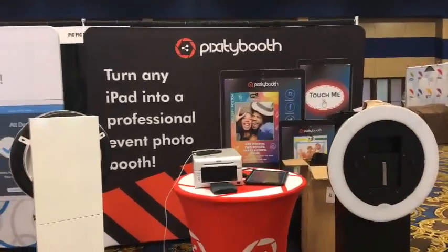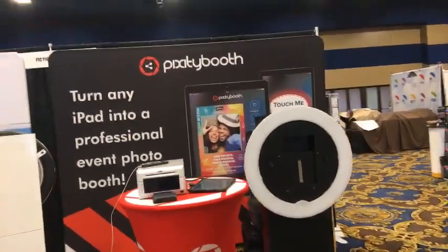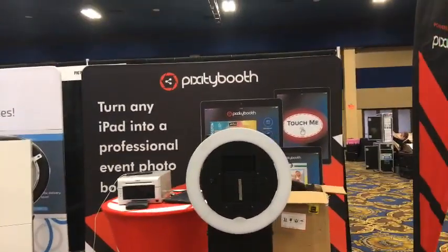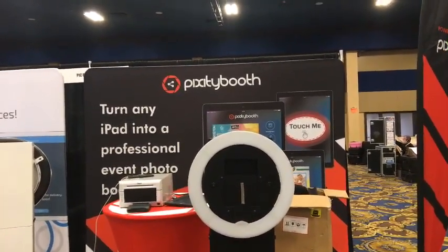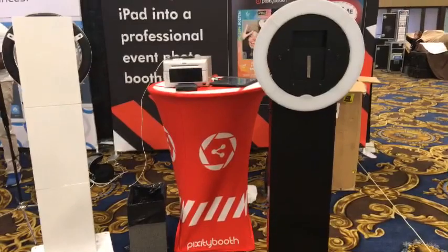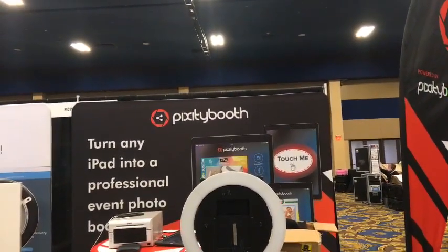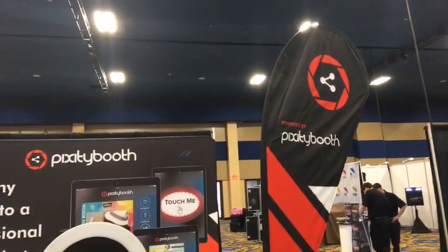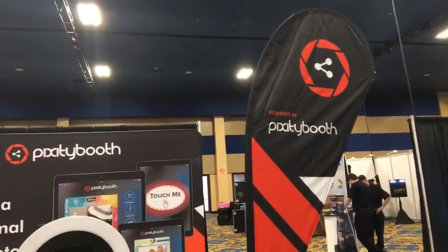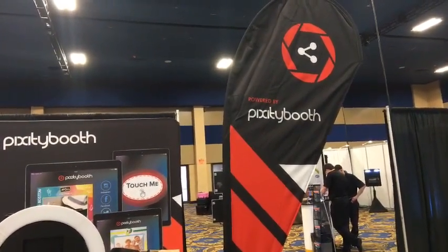This turns any iPad into an event photo booth. Pick City — Pick City, yeah, I think so. A word of advice: if you're going to use a cool font, make sure it's legible and people can read it, because if I need to search a website and have no idea what it says — is that a P, a D, a T? — that's a problem.